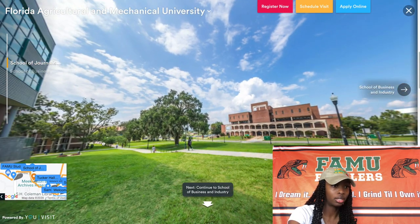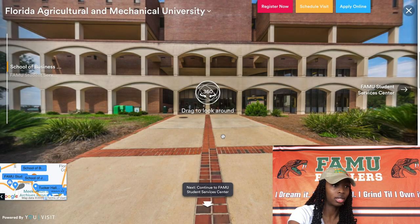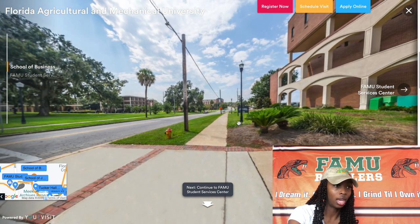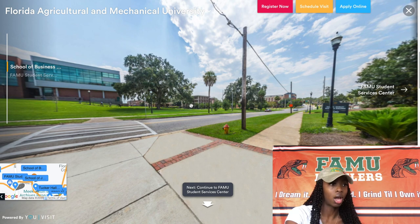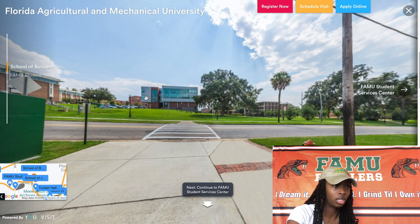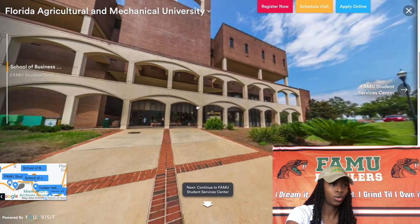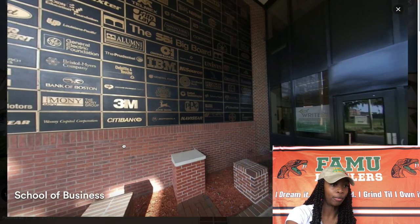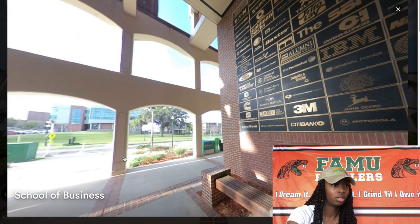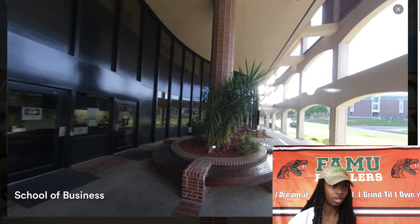Right across from J School is SBI, the School of Business and Industry. As we walk up, you can also see FAMU Village and Pettifoot Complex, though it will no longer be an available dorm to live in. As you walk into SBI, you will notice on your left is the SBI Big Board — a list of all the school's career partners. It's very cool to see on the wall, and a lot of SBI grads take their graduation pictures right in front of it.